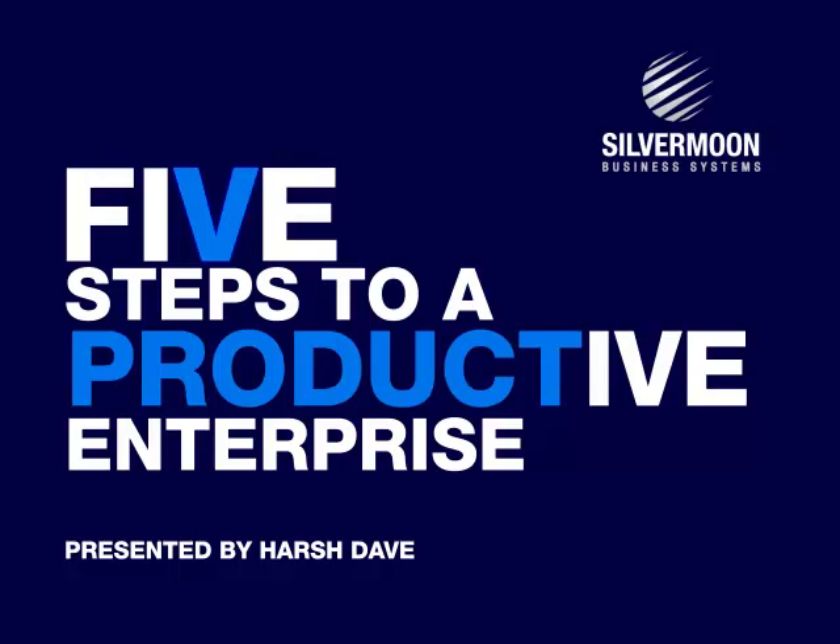IAA, IBM's application architecture, provides the insight and guidance to overcome these challenges. In our solution, we have completely embraced IAA and therefore the thinking that IBM and the insurance industry have put into these models. In this short presentation, we share five key steps that insurance companies can take to dramatically improve their productivity and competitiveness.